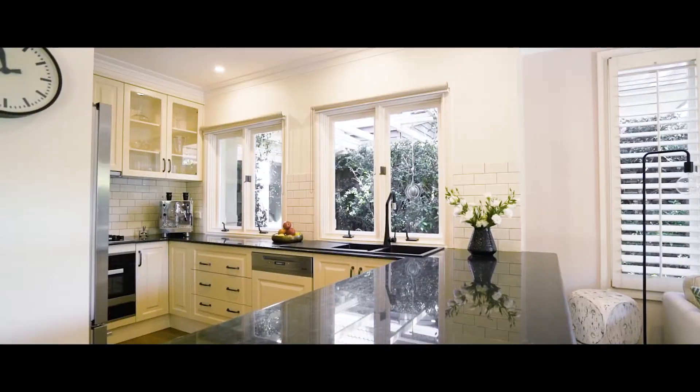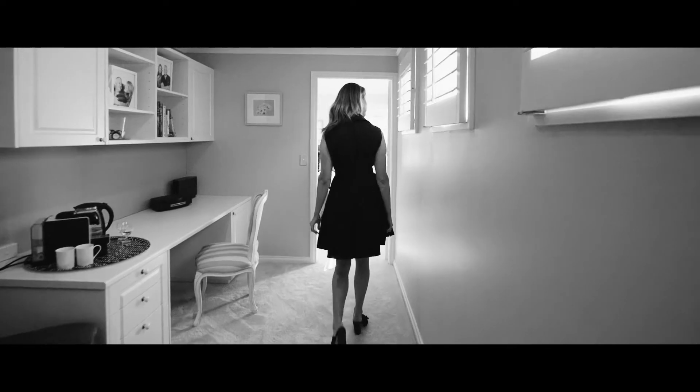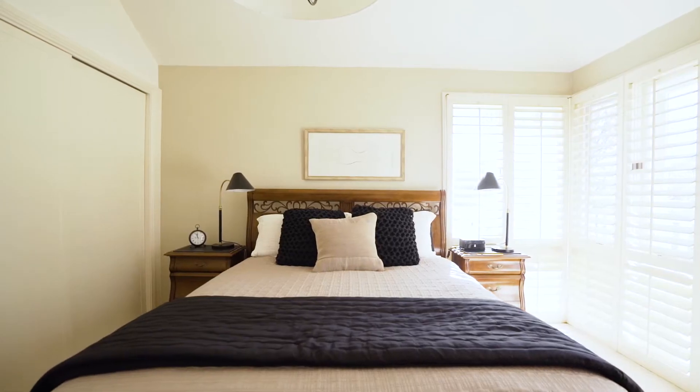A newly updated kitchen upstairs, a parents retreat, and a perfectly private corner setting create a family haven. And it's just a short stroll to cafes, shops, and Willoughby Park.